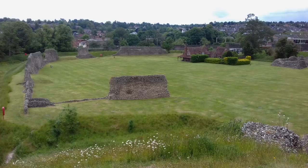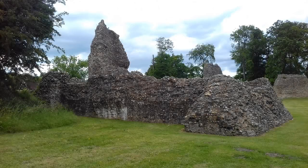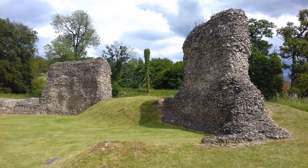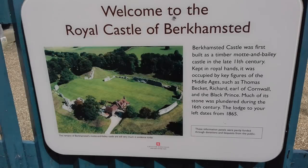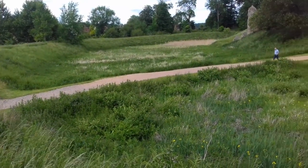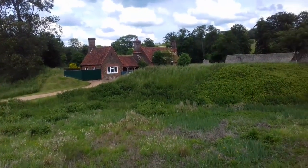Berkhamstead Castle is a Norman Motte and Bailey castle, probably established by William the Conqueror's half-brother, Robert of Mortain. It was rebuilt in stone during the mid-12th century and became a ruin after 1495. The first castle was built as a timber Motte and Bailey castle in the late 11th century.